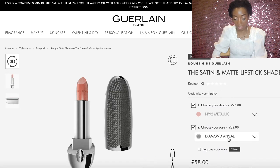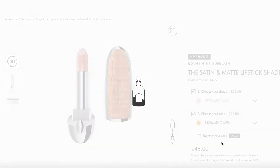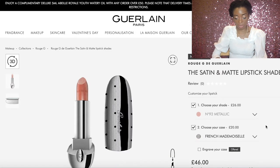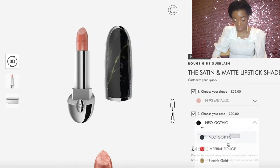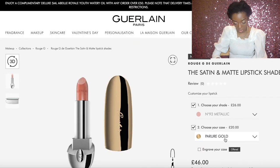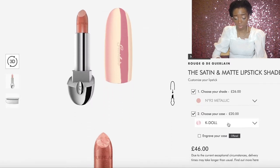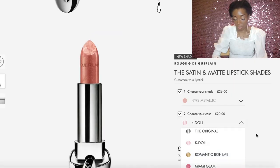There's just such spoilt for choice with this brand. It's so elegant — there's a case to suit every woman, every girl, every guy, whoever wants to buy this. There's a 'French Mademoiselle' one that looks like lace, really pretty. There's a gold one which is just everything, and 'Doll' is a really pretty pearlescent pink.